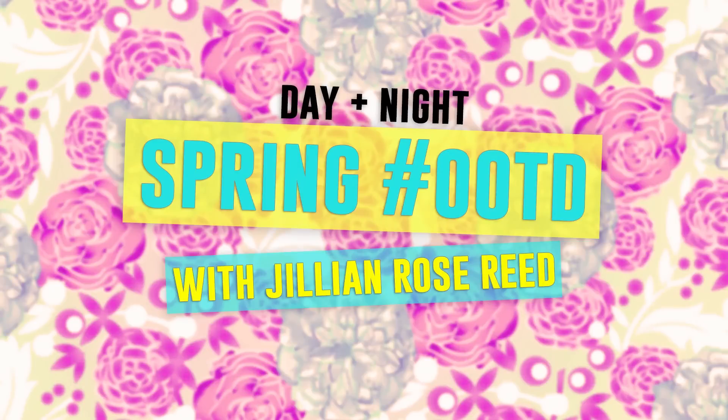Hey guys, I'm Jillian Rose Reed and I'm here to talk about your how-to on changing your favorite spring daytime look into your favorite spring nighttime look.